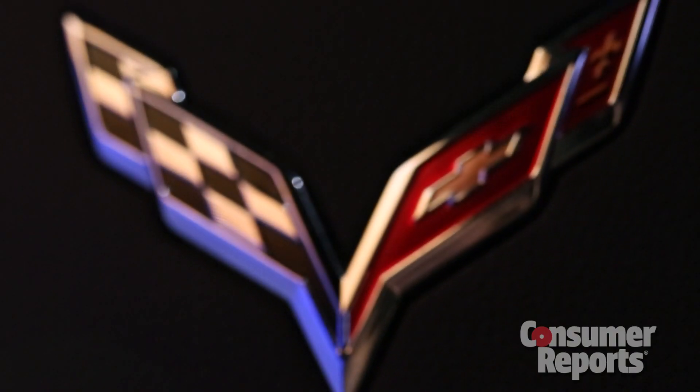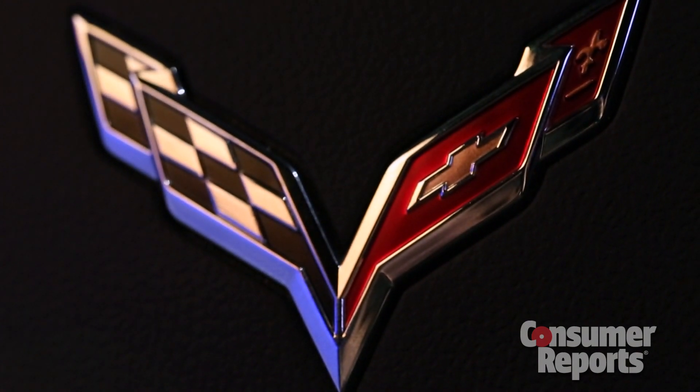We're just really happy that General Motors decided to keep going with the Corvette. There was some word that during the bankruptcy proceedings the Corvette might be on the chopping block. We haven't had one at the track for a number of years, and we can't wait to test the new one.